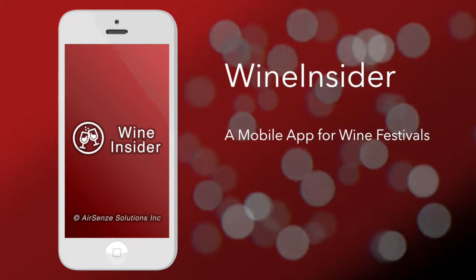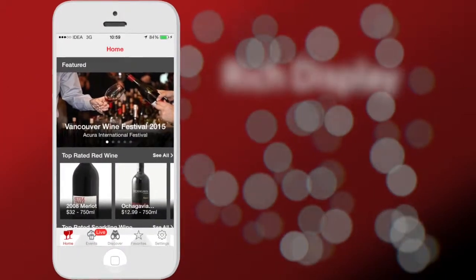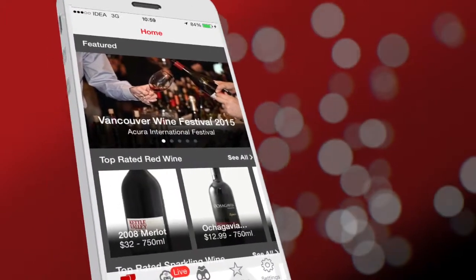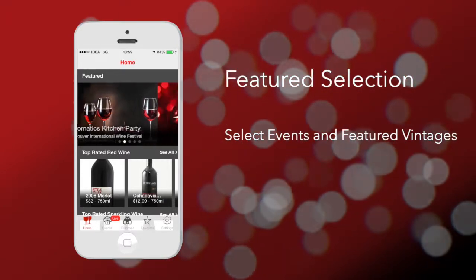Let's take a look at Wine Insider, a premium mobile application for wine festivals. The app was introduced at the Vancouver International Wine Festival, one of the biggest events of its kind in North America.